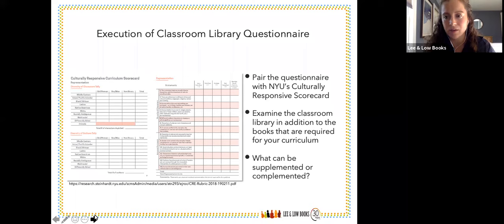Thank you, Jane. It's so important for students to see themselves in the text in their classroom libraries. I wanted to share the NYU Culturally Responsive Scorecard, which takes it a step above a classroom library and looks at the entire curriculum as a whole. The Classroom Library Questionnaire is more at a granular level, but the Culturally Responsive Scorecard is fabulous to pair alongside it, because you can really examine what's in your actual curriculum that you use on a day-to-day basis — another way to look at what can be supplemented or complemented when you're working with a prescribed curriculum.